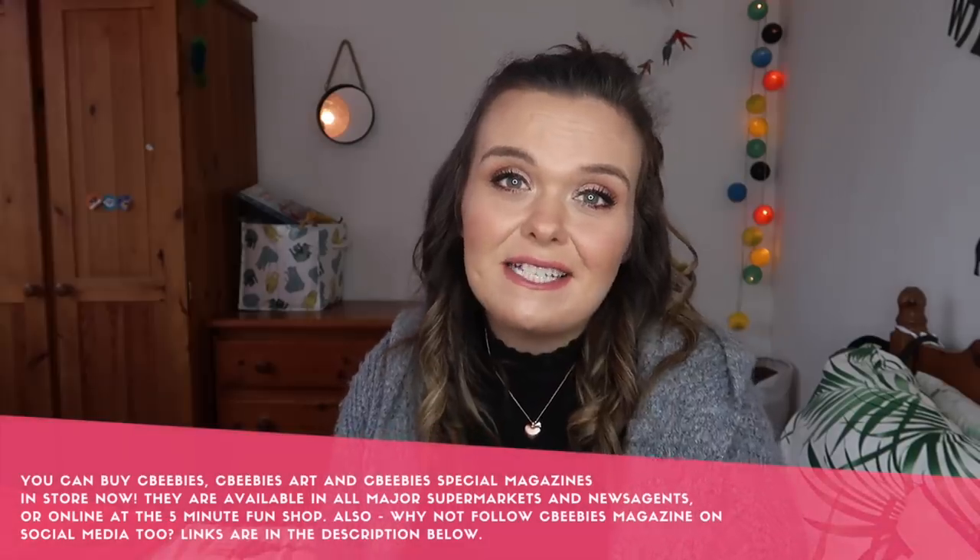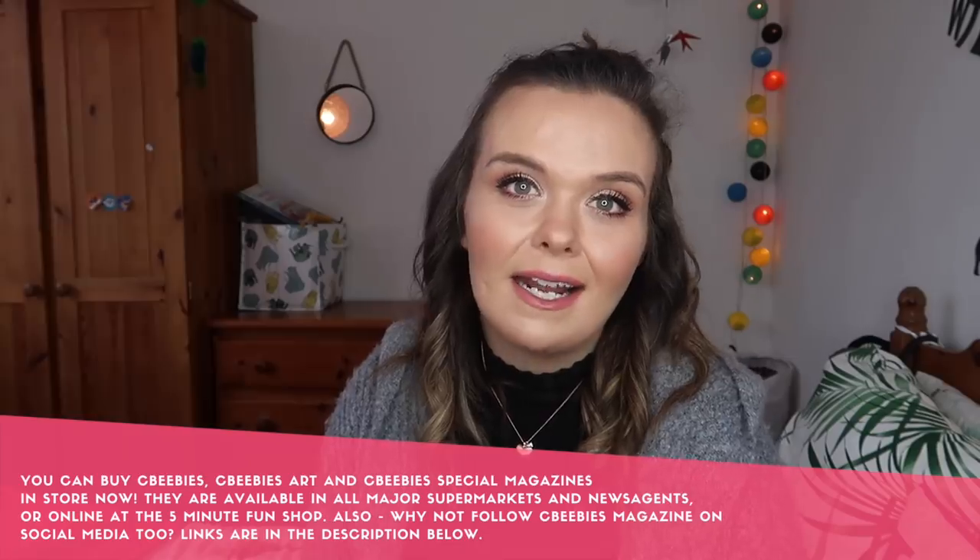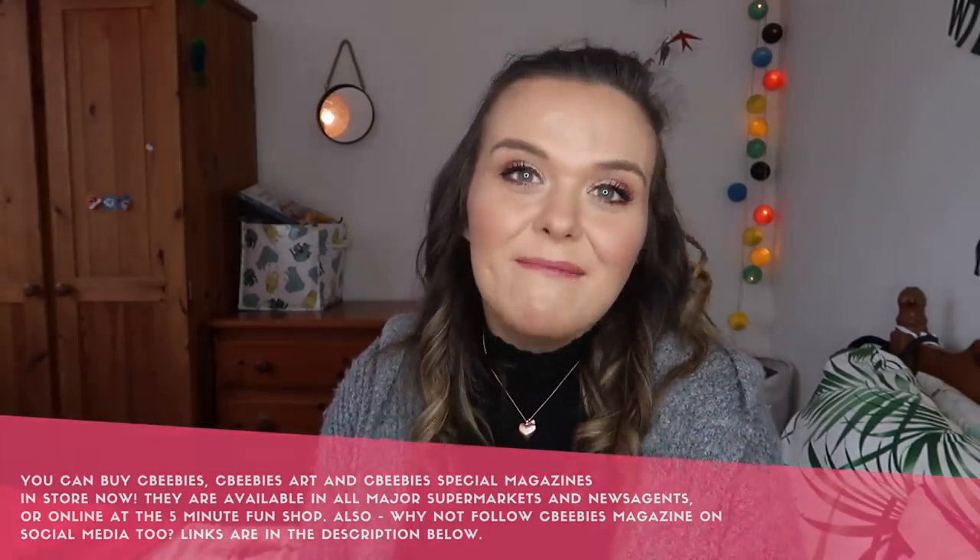That is the end of this video — I hope it was helpful and that you enjoyed it. Thank you to CBeebies magazine for working with me on this video; it's always a pleasure to work with them and I'm a big fan. Have a lovely day whatever you're up to and I will hopefully see you next time.